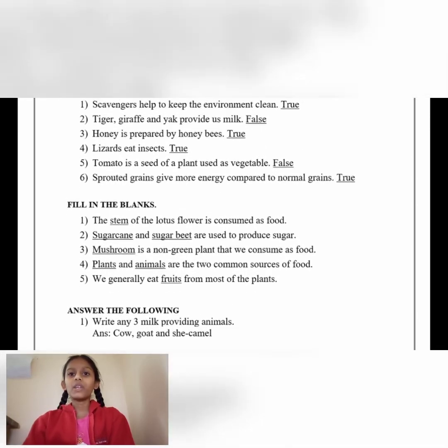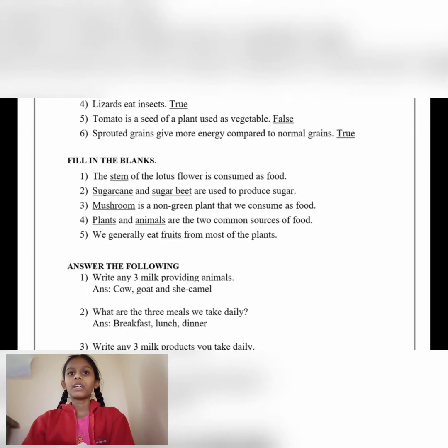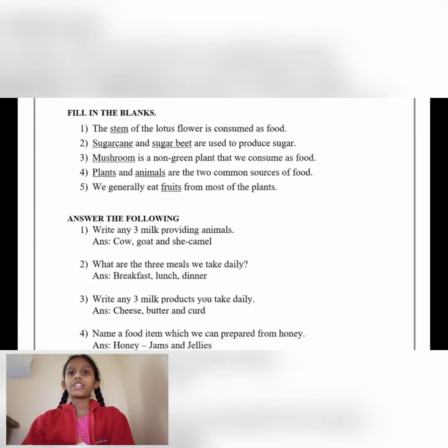The dash of the lotus flower is consumed as food. Answer: Stem. Number 2: Dash and dash are used to produce sugar. Answer: Sugar cane and sugar beet.